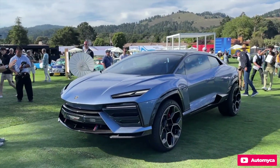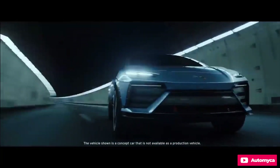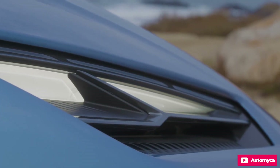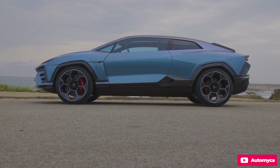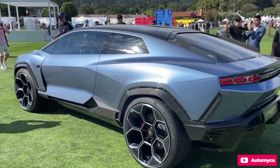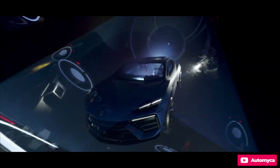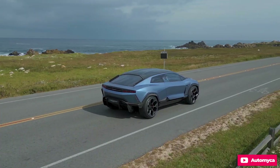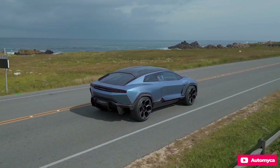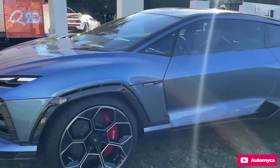Beneath the sleek bodywork lies a dual-motor drivetrain with permanent all-wheel drive, boasting a peak power output exceeding 1 megawatt — equivalent to 1,341 horsepower. This makes it the most powerful Lamborghini ever produced, and by a significant margin. The dual-motor system offers electric torque vectoring at the rear axle, ensuring dynamic cornering behavior, with a rear power bias and the ability to distribute torque between the rear wheels promising exhilarating corner exits under hard acceleration.